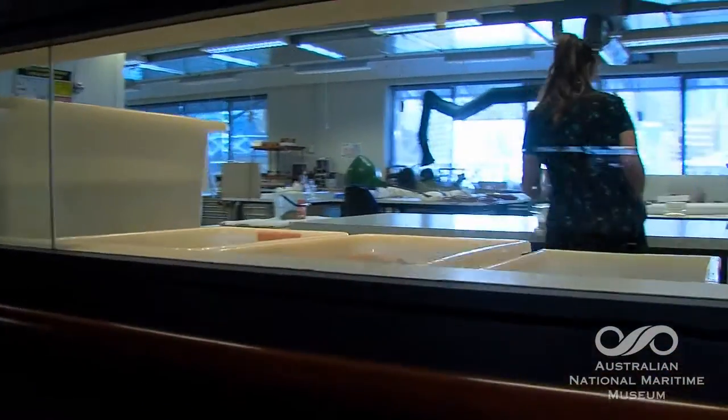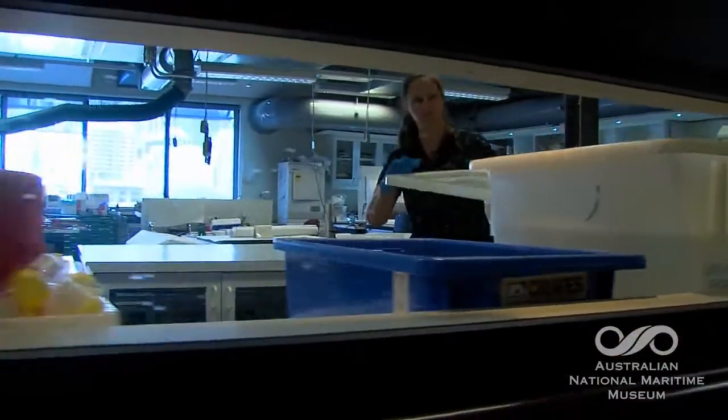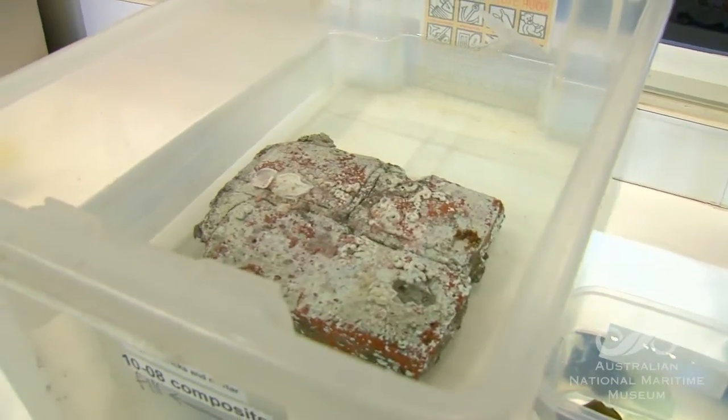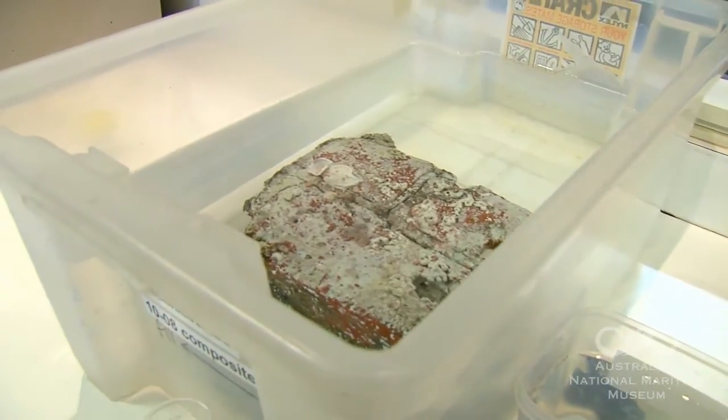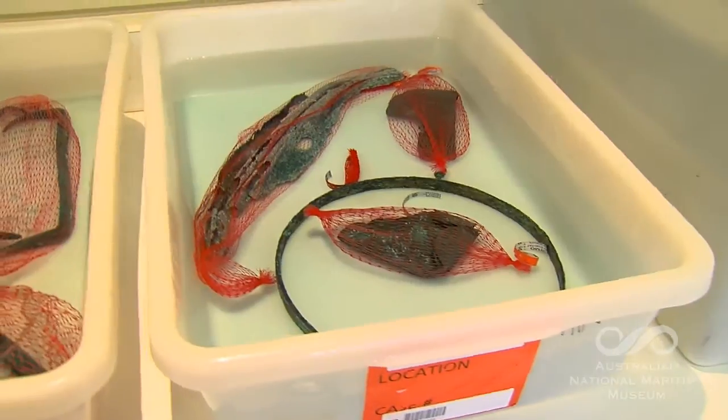So let's talk about maritime artefacts. Can you explain what a maritime artefact actually is? Well, an artefact is usually a man-made object which has come from the marine environment — whether it be a shipwreck or it's washed up on the beach. It might even be a carving on a cliff face, something like that. But it's something which has some historical relevance, it has a story attached to it.